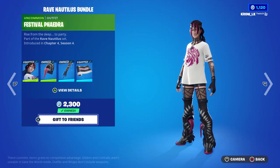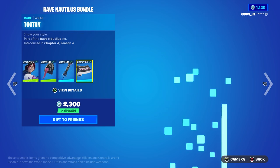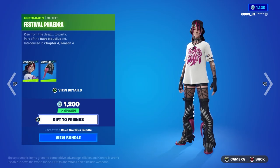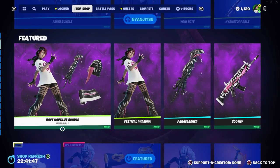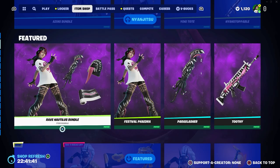Is the skin worth buying? Is the bundle worth buying? Like I said, the bundle comes with the skin, a pretty cool back bling, a super sick pickaxe, and the wrap. The skin itself is 1200 V-Bucks I believe, and the bundle was 1700 or 1800. I hate how it doesn't show the bundle price after you buy it.